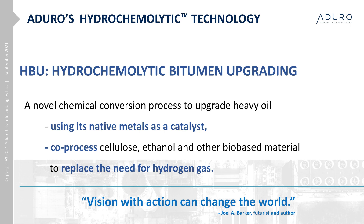For instance, let us examine our Hydrochemolytic Bitumen Upgrading process, known as HBU. While there are other hydro conversion technologies in development, the HBU process utilizes the metals native to bitumen to act as a catalytic agent. Within the same reaction, the process also provides hydrogen saturation, but rather than using hydrogen gas, we introduce bio-based material. All of this occurs at around 350 degrees Celsius, a significantly lower temperature than traditional upgrading approaches.